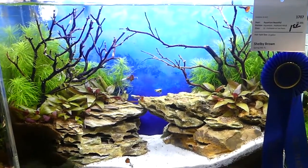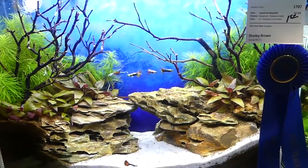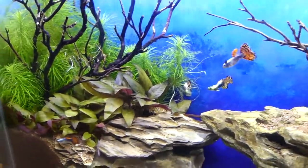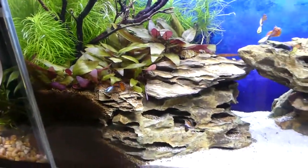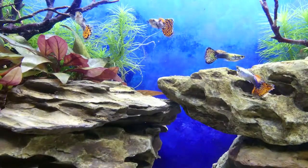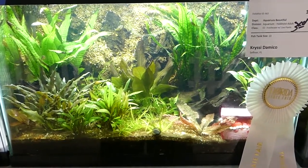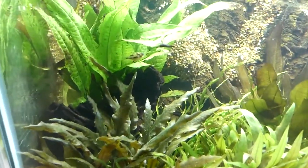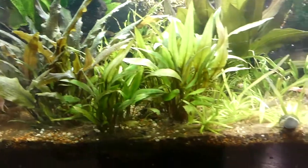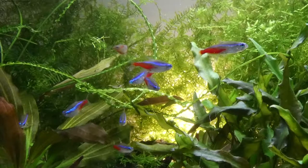Taking first place in the aquarium hobbyist adult freshwater with live plants section is Shelby Brown. Shelby Brown is another member of the Garden of Eater team — just got some pretty guppies and great stones. Third place in the freshwater with live plants hobbyist adult is Crissy D'Amico, with a little pea puffer action in this one.